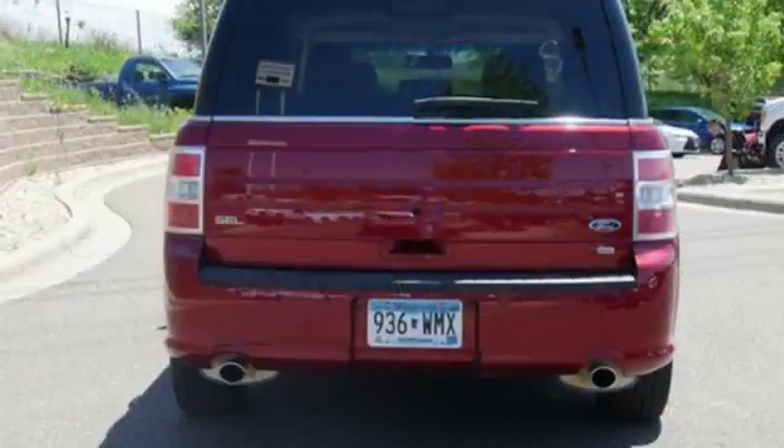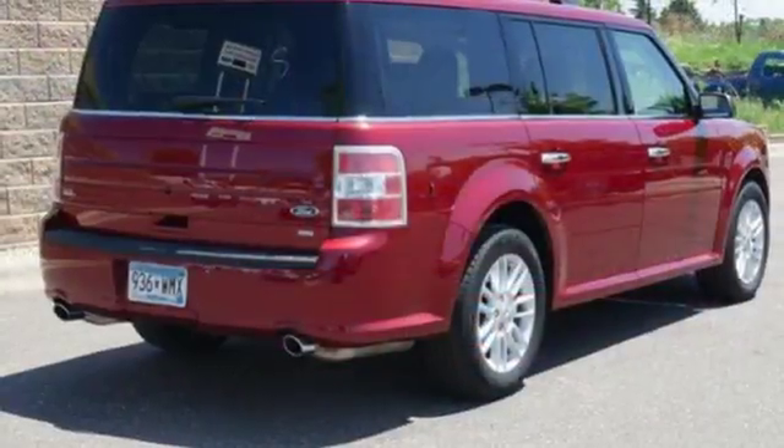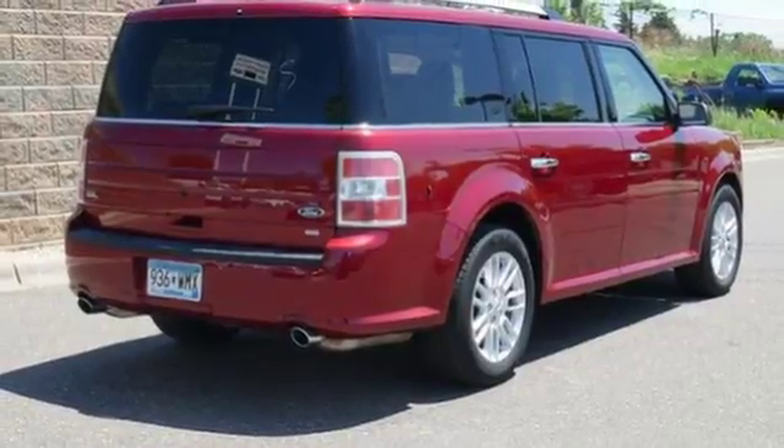Get going with MyKey, a rear view camera, and a 6-speed SelectShift automatic transmission. Safety features include the personal safety system and AdvanceTrac with RSC.